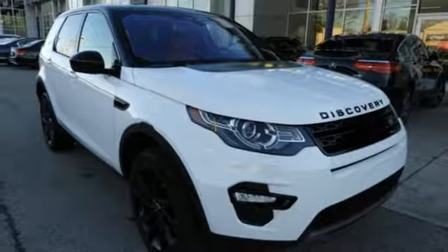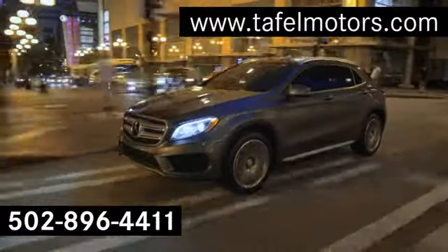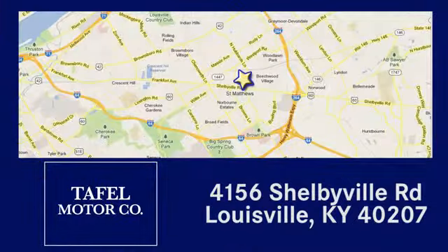Hurry in today and see it for yourself. Visit us online at taffelmotors.com. Call or stop in at 4156 Shelbyville Road in Louisville. A memorable experience awaits.